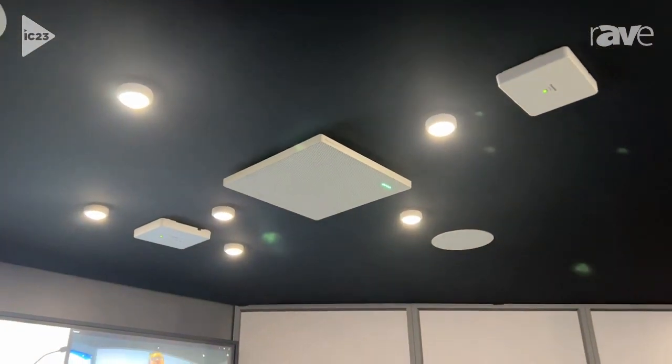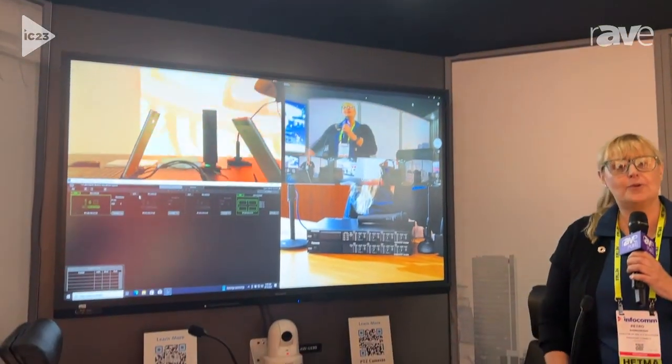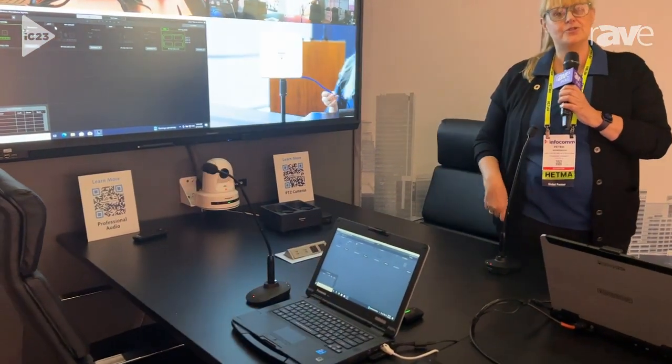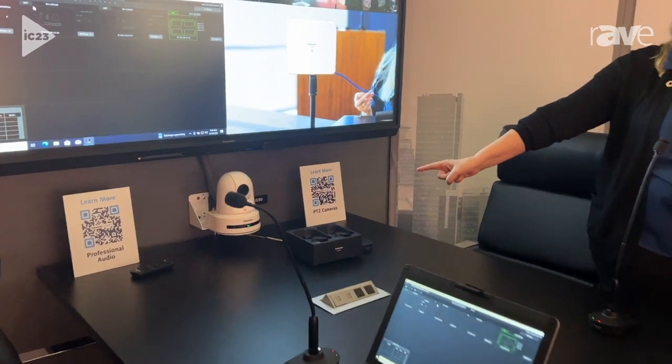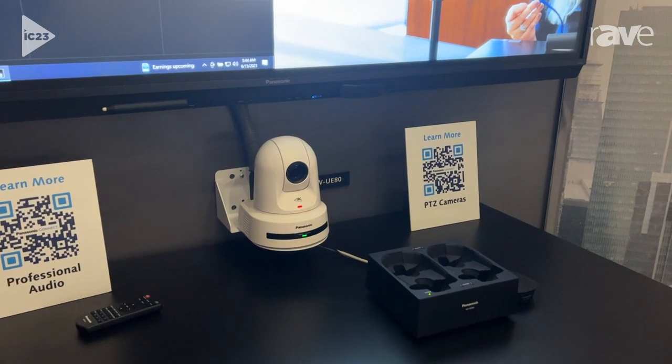One of those features is built-in integration with a Panasonic PTZ camera for voice-triggered presets. When a customer sits down around this conference table and speaks, it will trigger a preset automatically in the Panasonic PTZ camera, so the PTZ camera will focus in directly on the user that's speaking.